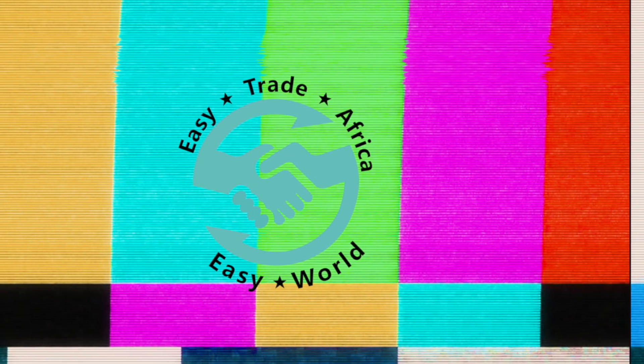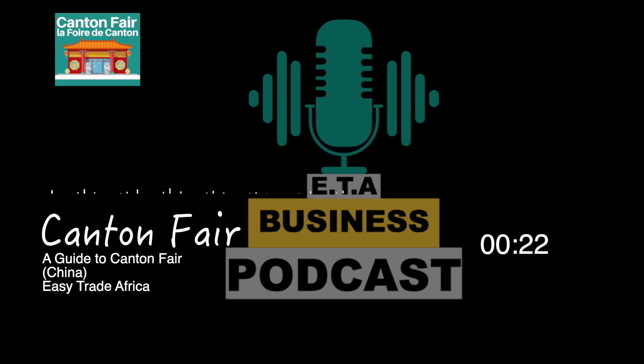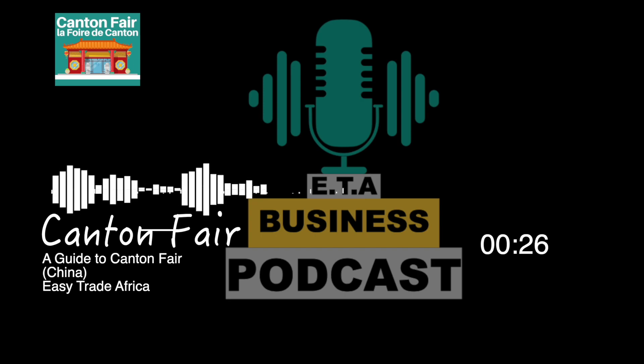But fear not, because Easy Trade Africa is here to help you. If you are looking to do business in China, Easy Trade Africa is the perfect partner for you. With all assistance, you can navigate the Canton Fair and simplify your purchases in China.